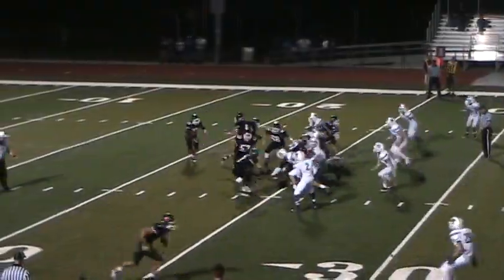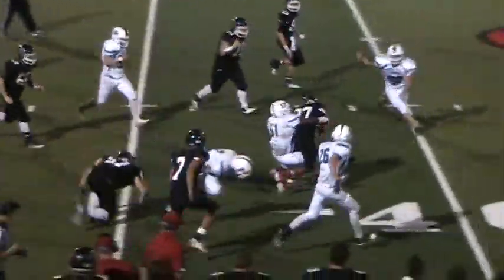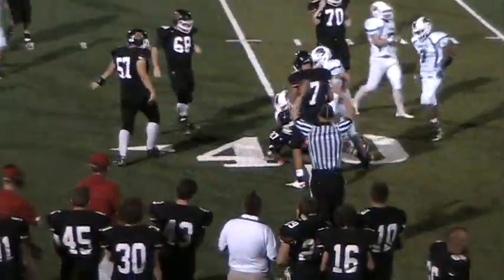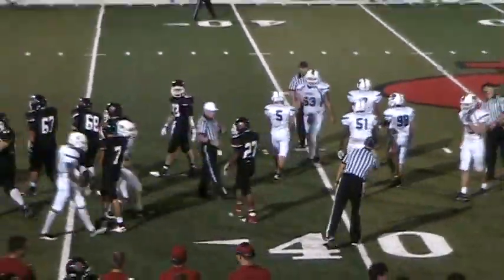Cole with him in the backfield. It's going to be Cole — no, it's going to be Buddy Smith. Smith cuts back, cuts up. He's going to get 15 yards. Buddy Smith, number 27, gets up to the 40.